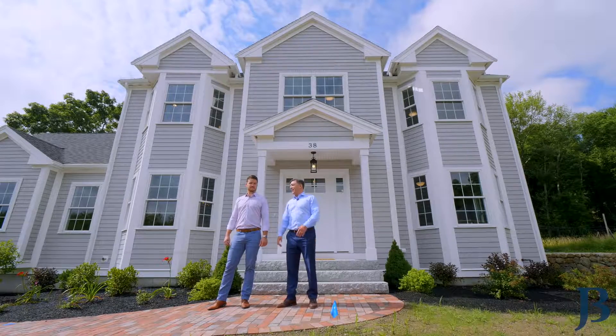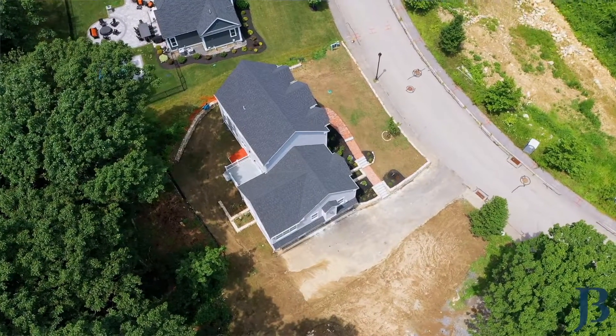Today we have James Williamson here. He found us the land and he's our listing agent, and he's going to give you a tour inside the property.